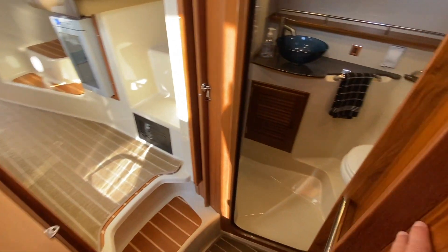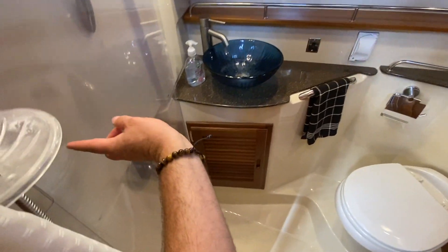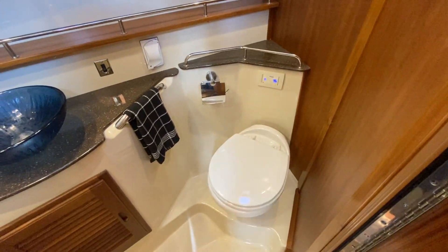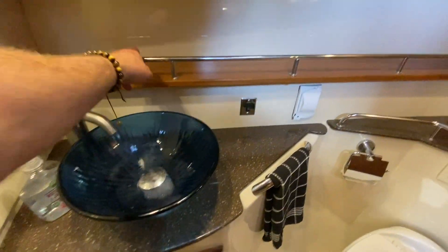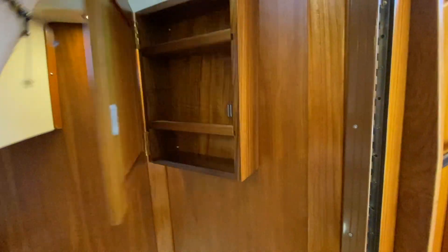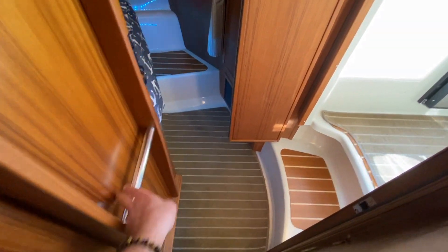You have your own private head and shower access located here. The shower has plexiglass dividers and a shower curtain. There's a Tecma toilet — just one push button, fresh water flush. A really beautiful vessel sink, shelving, lots of mirrors, and a really cool nautical port that opens up. Overhead opening hatch, a little medicine cabinet. They really packed this vessel with lots and lots of innovation — really impressive, especially for its size.